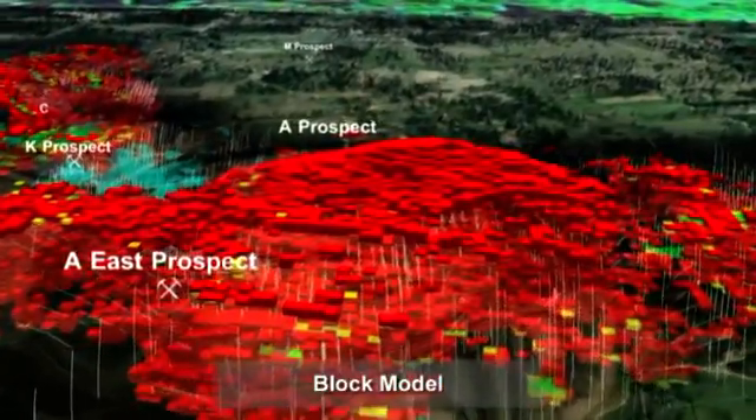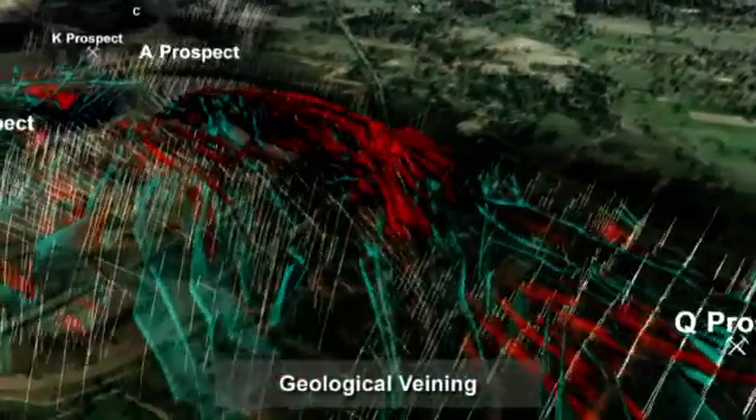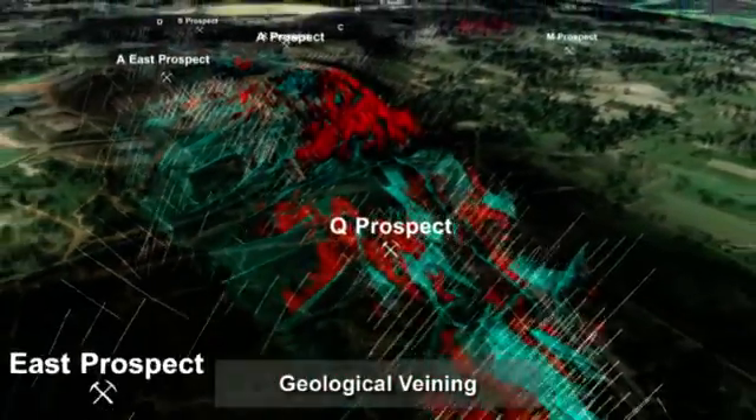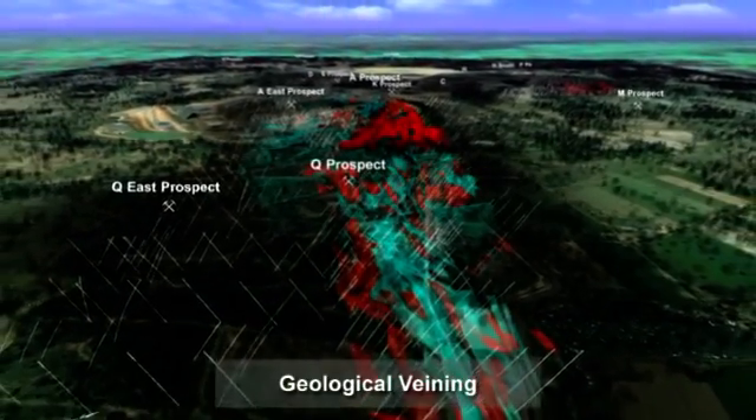That large area called the A prospect has over 1.2 million ounces in the main part of the pit. Now we see the wireframe in red and blue — this is what the actual ore body looks like with the veins.